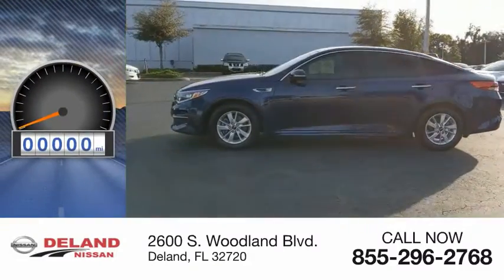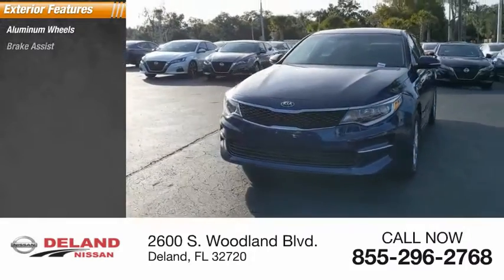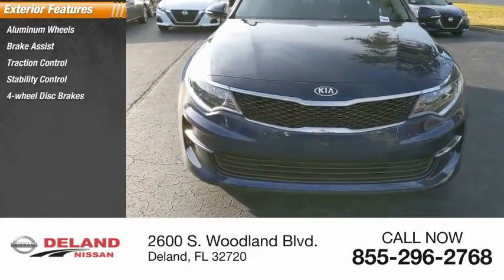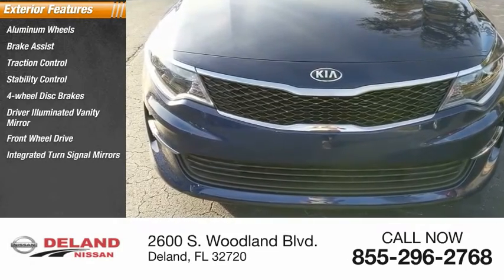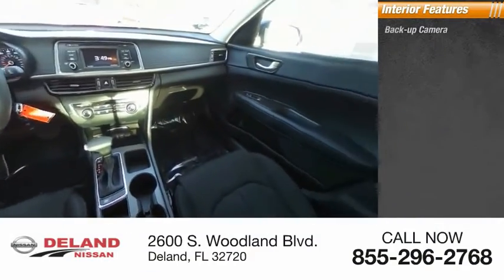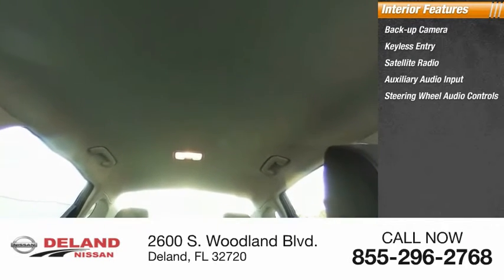This vehicle has less than 7,000 miles. Here are some of this vehicle's great options: aluminum wheels, brake assist, traction control, stability control, four-wheel disc brakes, driver illuminated vanity mirror, FWD integrated turn signal mirrors, remote trunk release, tire pressure monitor, backup camera, keyless entry, satellite radio, auxiliary audio input, and steering wheel audio controls.